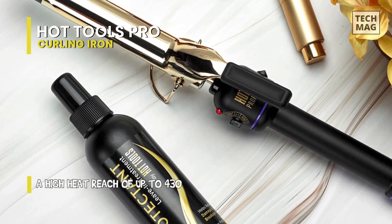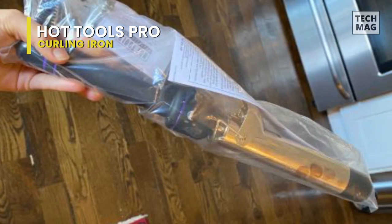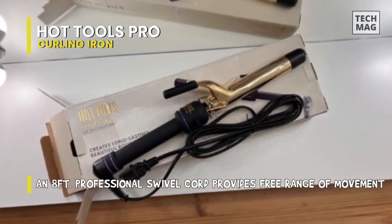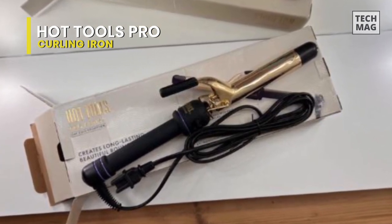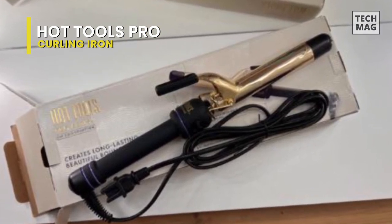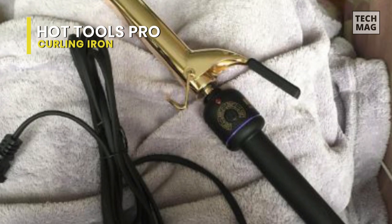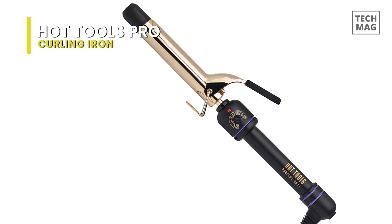You can start styling immediately after a quick heat-up to 430 degrees Fahrenheit. It adds a separate on and off switch, making it simple to use this 24k gold curling iron, and an on indicator light lets you quickly see what mode you're in. A further benefit is the 8-foot professional swivel cord, which allows for unrestricted mobility. By turning the rheostat control dial, you will have complete control over the various heat settings, which perform well on a variety of hair types and textures.